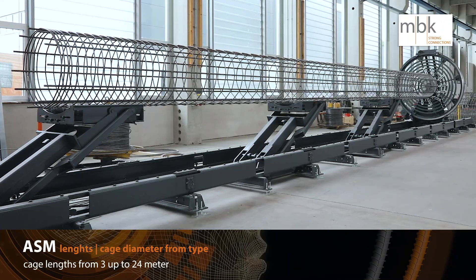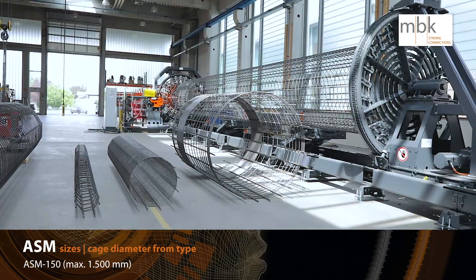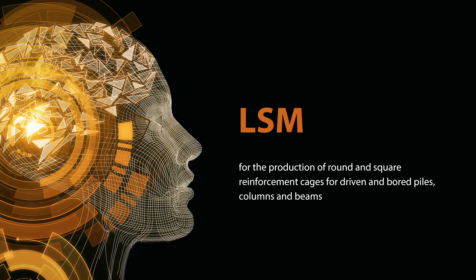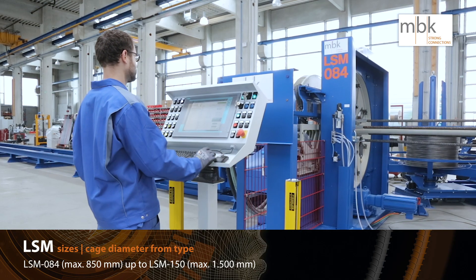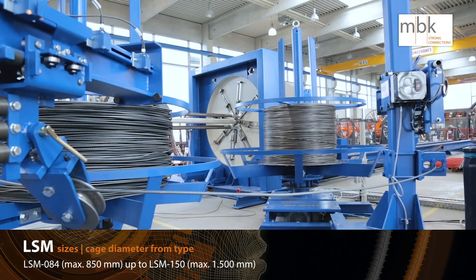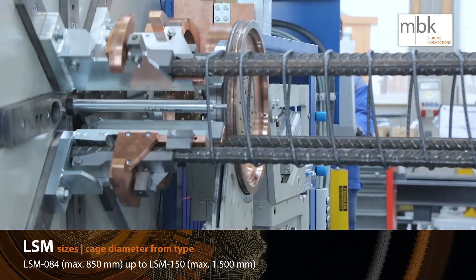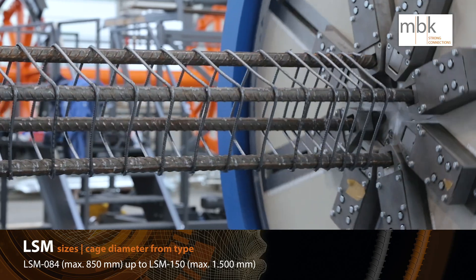Different longitudinal wire diameters and numbers are possible. The ASM guarantees high quality cages. The ASM can produce round and square reinforcement cages for driven and bored piles, columns and beams. ASM 084 up to 850 mm diameter, ASM 150 up to 1,500 mm diameter.